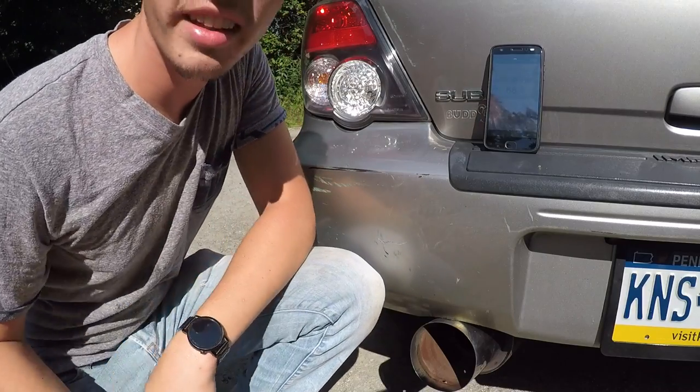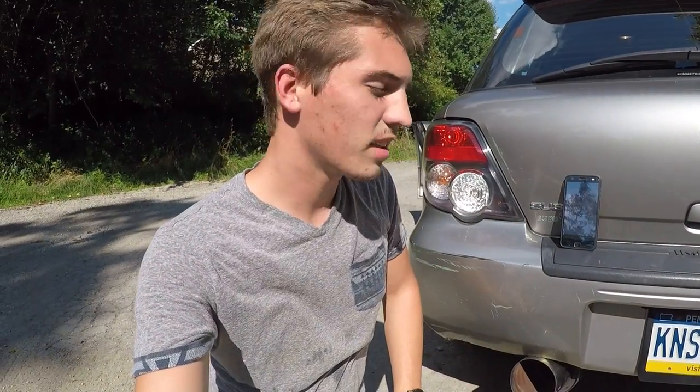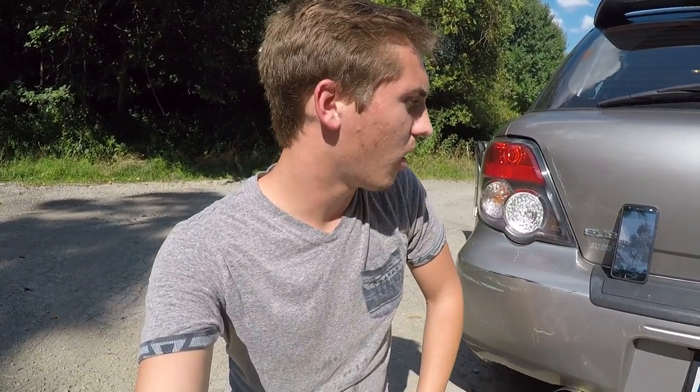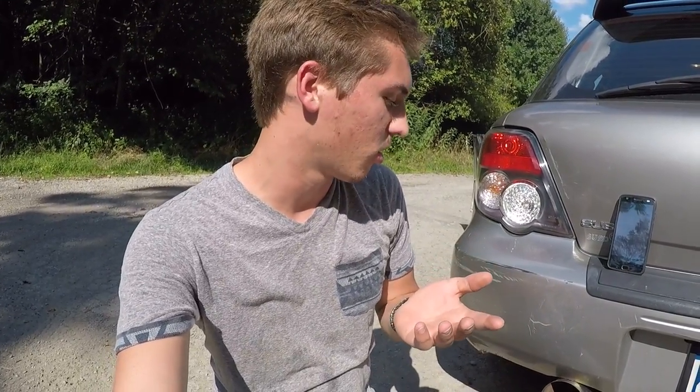Bam — it's definitely quieter than it was before. At idle it's running at about 63 decibels, which is almost 10 decibels quieter than before I put the catalytic converter on. It's getting into the 55s at points — so we'll say it's a good 10 decibels quieter at idle. When I first started it I expected it to be even quieter, but I feel like it'll get quieter as carbon buildup fills in the honeycomb. It definitely is quieter but it still sounds nice. Let's give it a few revs and see what decibels we get.